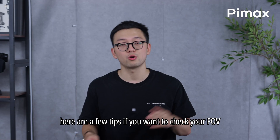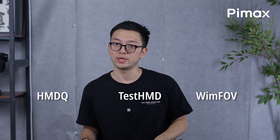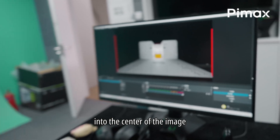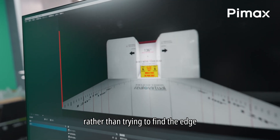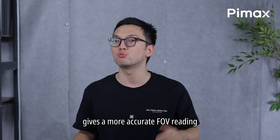Here are a few tips if you want to check your FOV. When you use these tools, make sure to look straight ahead into the center of the image. Rather than trying to find the edge, looking straight ahead gives a more accurate FOV reading.